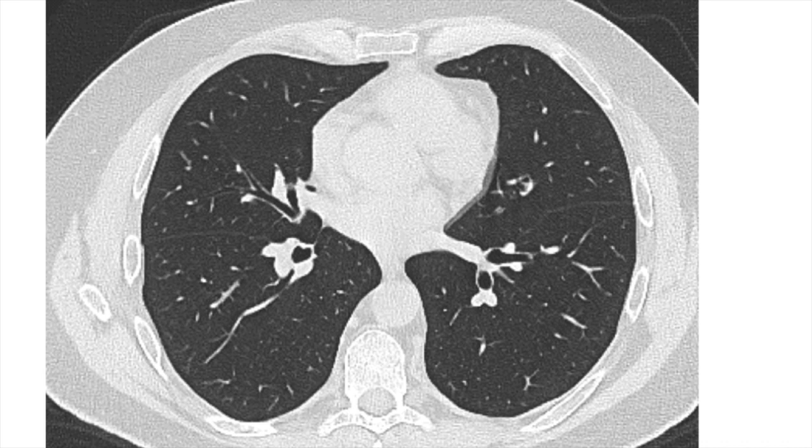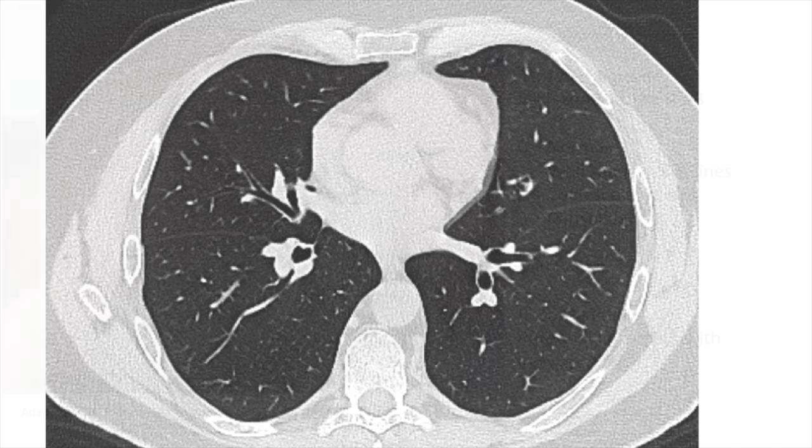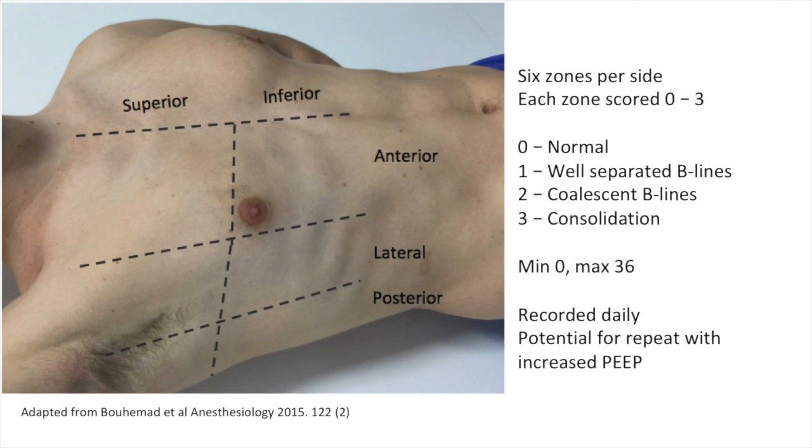The first thing to remember when thinking about applying this technique to patients with COVID-19 is that there are plenty of reports of patients with symptoms and positive viral swabs who have completely normal imaging, even by CT. Clearly, ultrasound is not going to provide a screening test which can rule this disease out. Potentially worthwhile roles of imaging include confirmation and quantification of pulmonary involvement. There are many different suggested methods of scanning the chest for lung assessment; this one is taken from a review article in Anesthesiology in 2015, specific to ARDS.